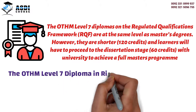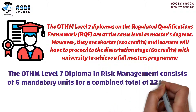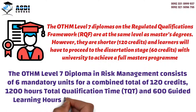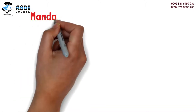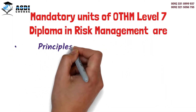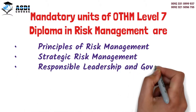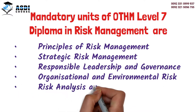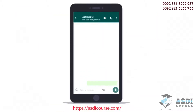The OTHM Level 7 Diploma in Risk Management qualification consists of six mandatory units for a combined total of 120 credits, 1,200 hours total qualification time, and 600 guided learning hours. The mandatory units are: Principles of Risk Management, Strategic Risk Management, Responsible Leadership and Governance, Organizational and Environmental Risk, Risk Analysis and Modeling, and Advanced Research Methods.